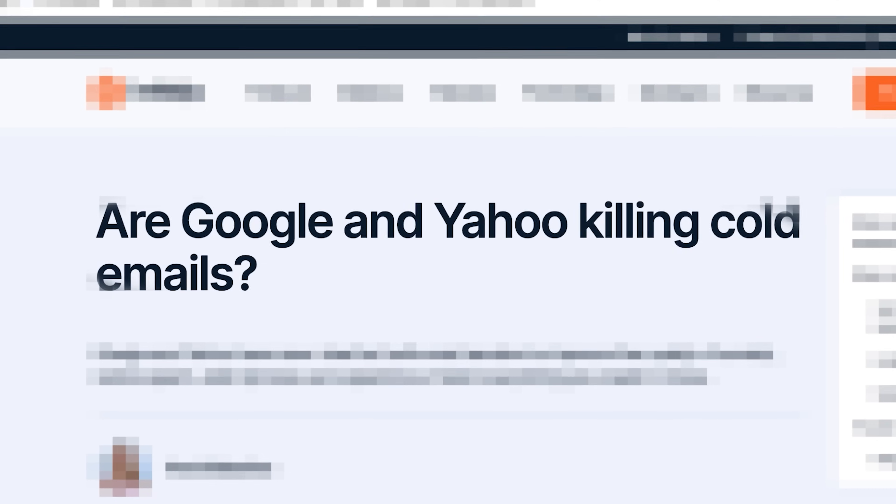Here's the problem with this: almost everyone who starts doing cold outreach uses Google or Microsoft inboxes, including me. Some of the cold email sending tools now even allow you to set those up inside. So get this — we're sending cold emails using inboxes from providers that primarily want to stop cold emailing. Doesn't that seem backwards?